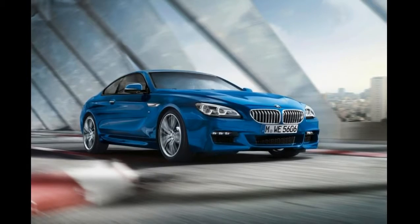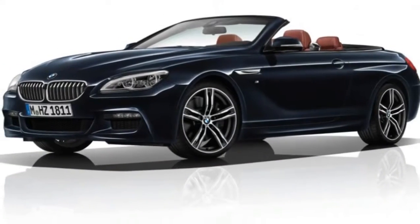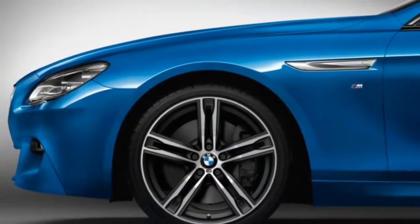Previously reserved only for the M6, any 6 Series with the M-Sports styling package can be specced with carbon fiber trim finishers for the dash and doors.